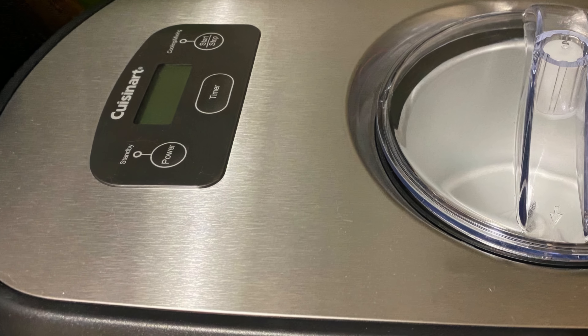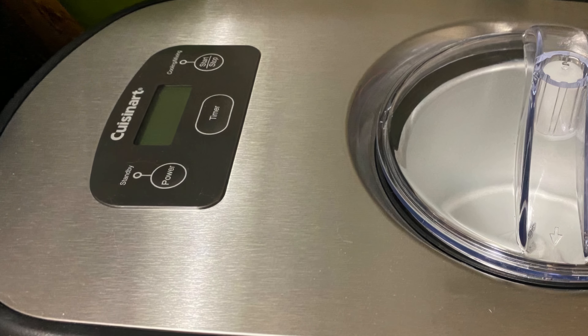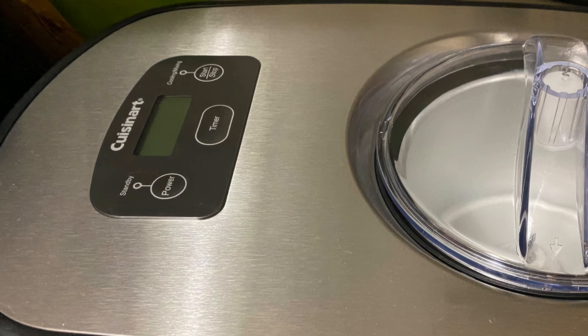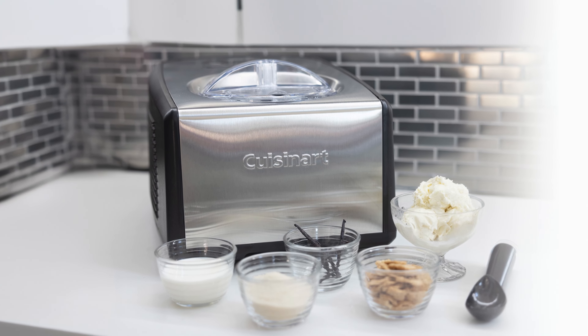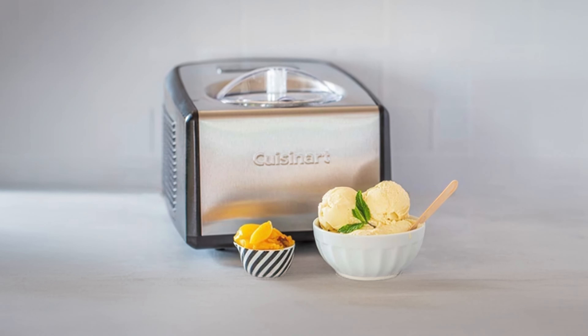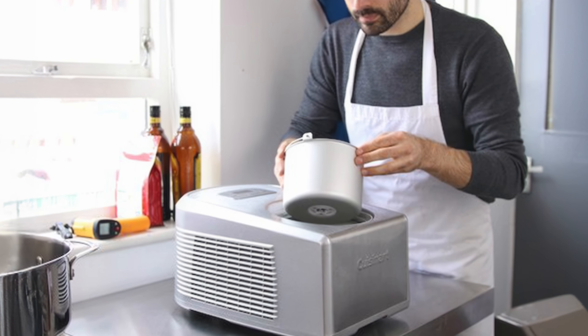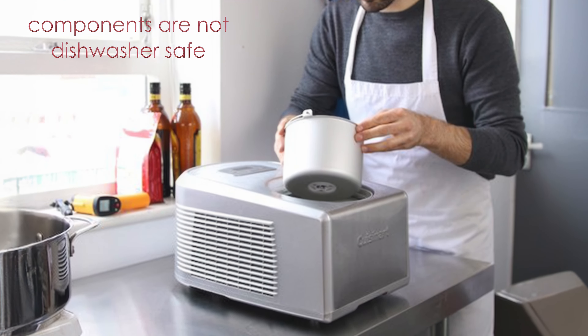The control panel is user-friendly, featuring simple buttons for power, timer adjustment, and start-stop functions. While it's larger than freeze bowl models, the Ice 100's self-freezing capability justifies its size. The machine is also relatively quiet for a compressor model. Cleanup is straightforward, though hand-washing is required, as components are not dishwasher-safe.